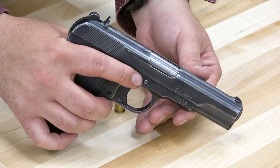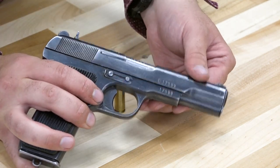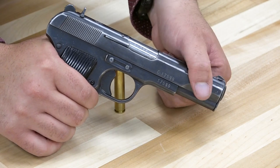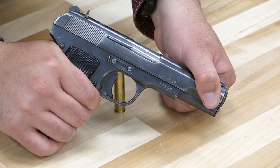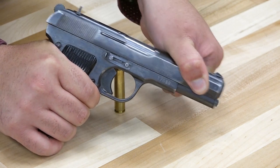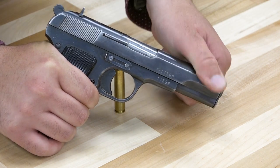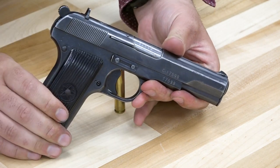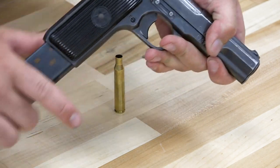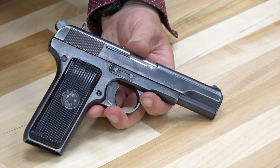Let's go ahead and talk a little more about the mechanics of this pistol. It does feature John Browning's signature system — it is a short recoil tilting barrel design, so it does have a locked breech. You can see that barrel tilt ever so slightly. A lot of people refer to this as the Russian 1911. As far as disassembly is concerned, it's a relatively simple and straightforward operation.